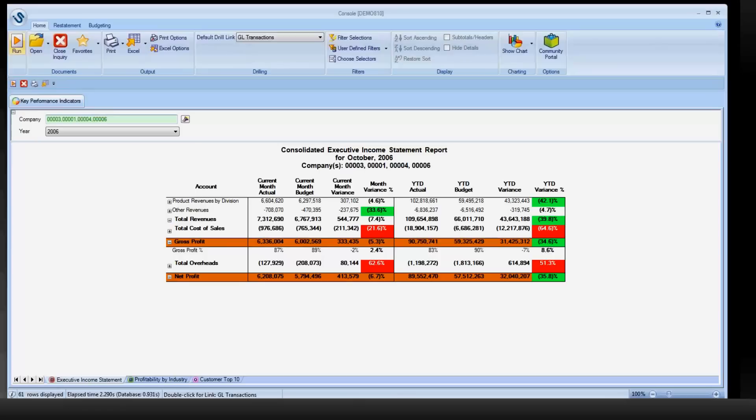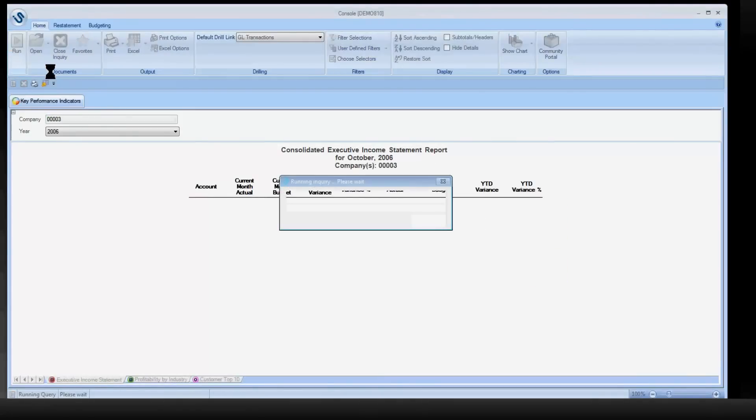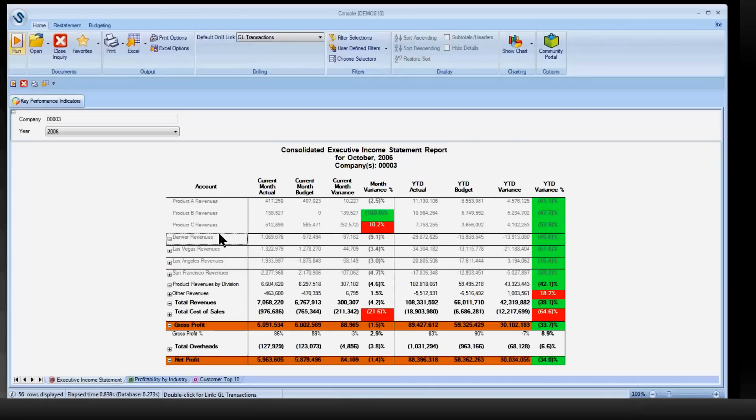For example, the way this was published to me, I have four different companies in my view. But for my job, I only care about company three. So I'm able to edit the companies and now my consolidation reduces. But different from a consolidation tool like Hyperion, this consolidation is over live data. That means I can begin to interrogate my information — for example, I've opened up a more detailed view of my revenues in my Denver branch.